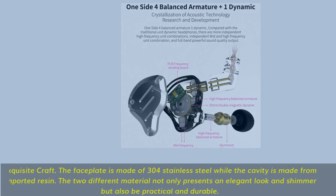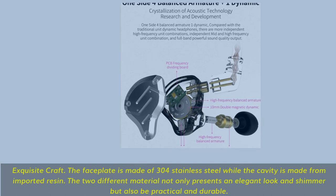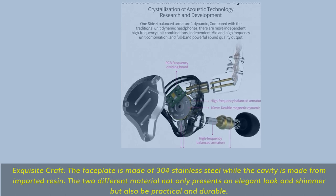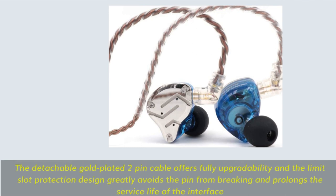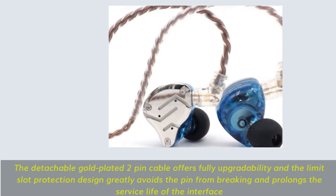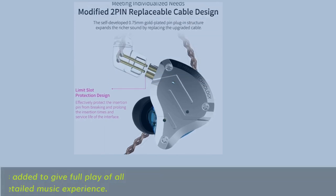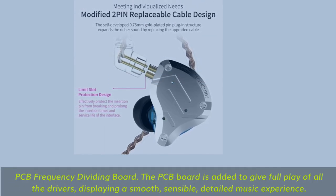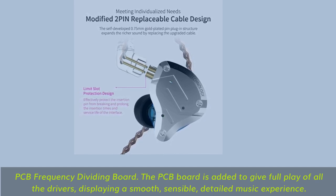Exquisite craft. The faceplate is made of 304 stainless steel while the cavity is made from imported resin. The two different materials not only present an elegant look and shimmer but also be practical and durable. The detachable gold-plated two-pin cable offers full upgradeability and the limit-slot protection design greatly avoids the pin from breaking and prolongs the service life of the interface. PCB Frequency Dividing Board — the PCB board is added to give full play of all the drivers, featuring a smooth, sensible, detailed music experience.